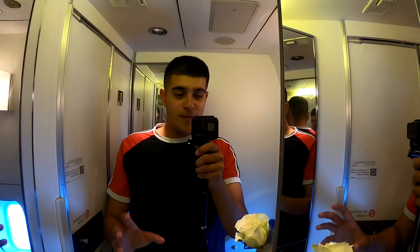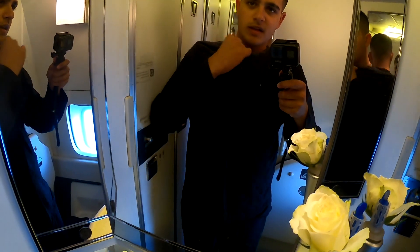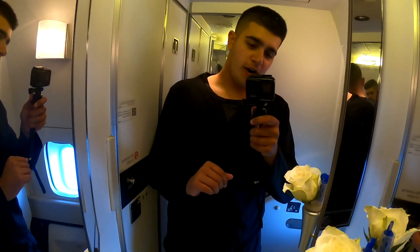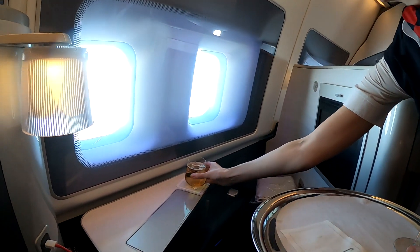Now it's definitely time to get comfortable, so I'm going to get into the pajamas and slippers they handed out before takeoff. A bit baggy but pretty comfortable — definitely more comfortable than the clothes I was wearing before. My welcome drink arrived and was the non-alcoholic Royal Fizz. I really liked it.